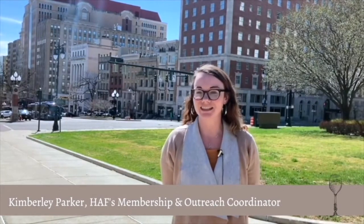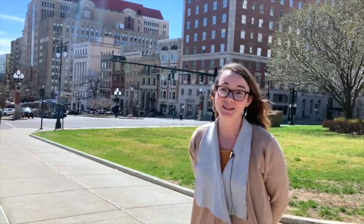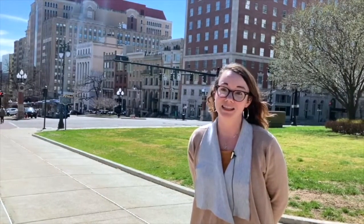Hi everyone, and I hope you're enjoying this year's Stationery Feast. Before we started with the live wine tasting, we at Historic Albany just wanted to tell you a little bit more about Wellington Row and about the Renaissance Hotel, and how Historic Albany helped to save this area.